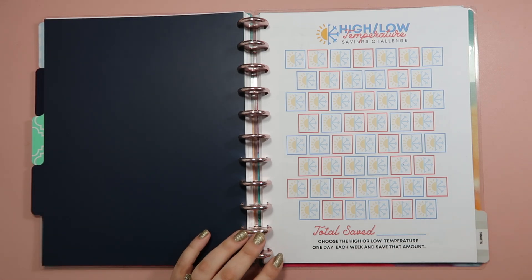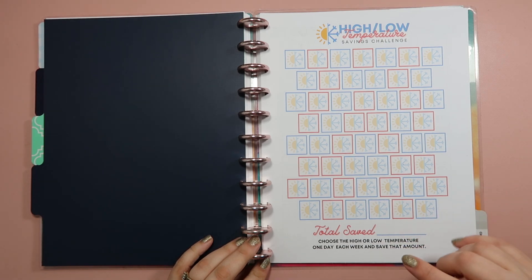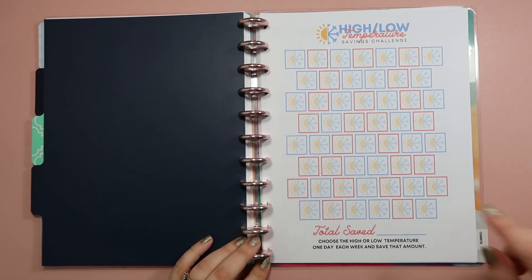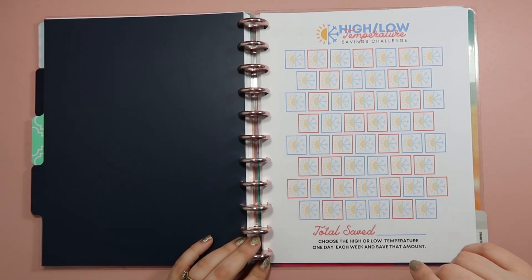That way I could be constantly changing it up and keep it fun without it being overwhelming. So today we're going to talk about the savings challenges I'm doing throughout 2022 that happen every single week, and then the savings challenges specifically for January — which is really just one.